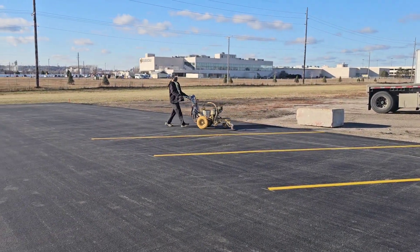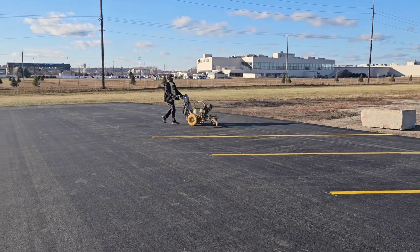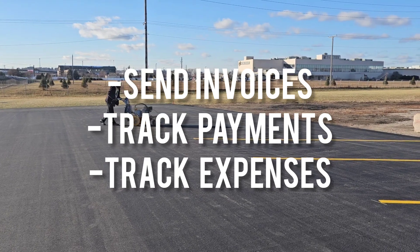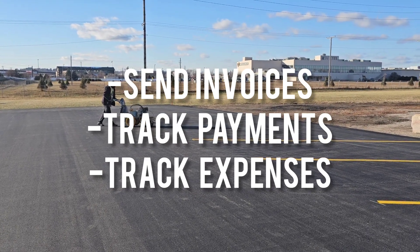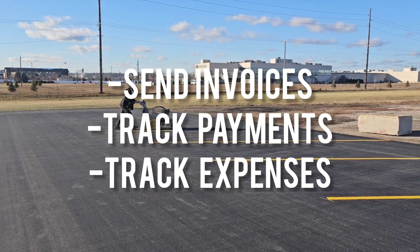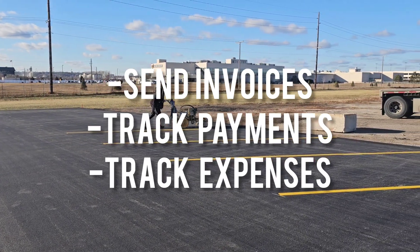Finally, the most fun part of any business is getting paid. If you have a CRM, there are easy ways to send and track invoices and payments. If you do not have a CRM yet, I highly recommend getting a software like QuickBooks to log and track invoices, payments, and expenses.